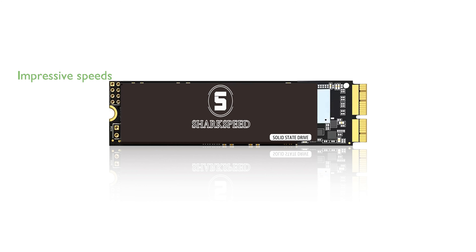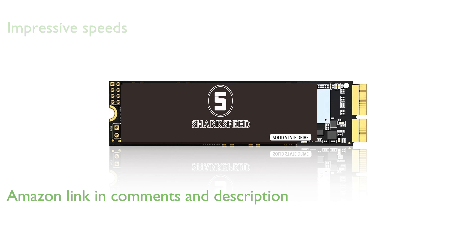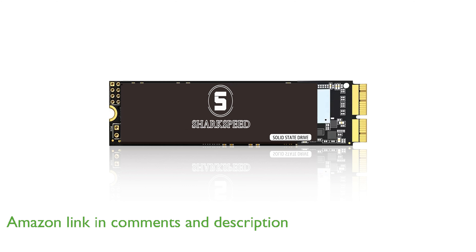The SharkSpeed SSD 1TB NVMe M.2 is an excellent upgrade for your Apple laptop, offering impressive read speeds of up to 2,500 megabytes per second and write speeds of up to 2,000 megabytes per second.